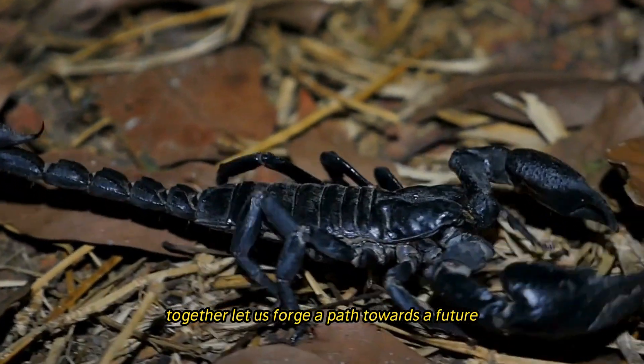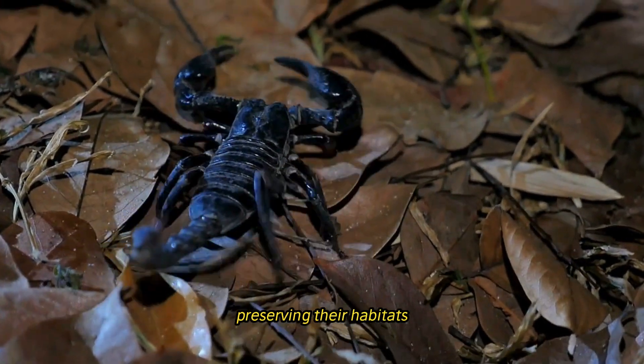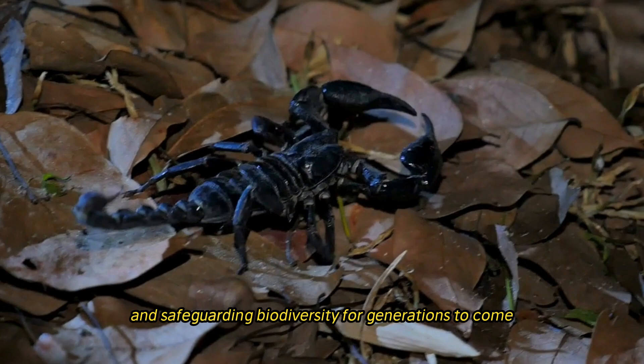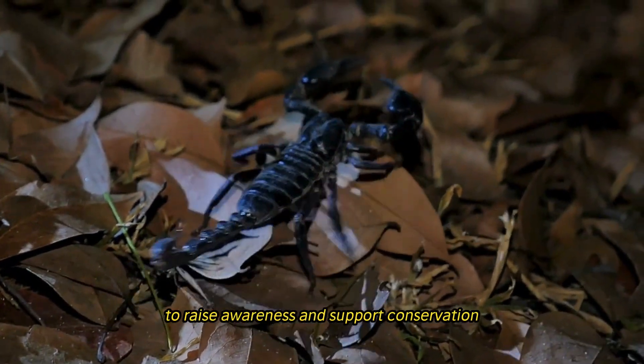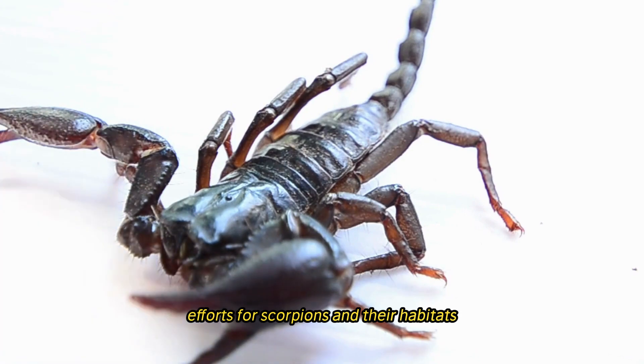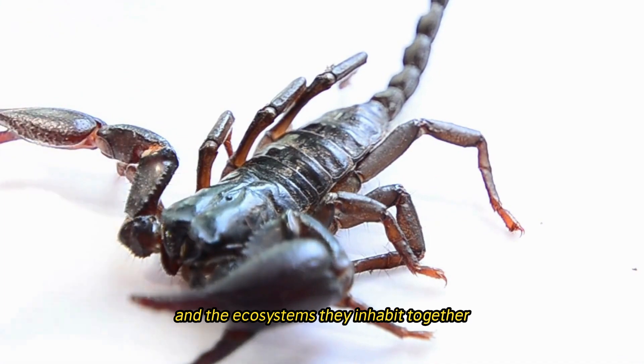Together, let us forge a path towards a future where humans and scorpions coexist in harmony, preserving their habitats and safeguarding biodiversity for generations to come. Please subscribe, like, and share this message to raise awareness and support conservation efforts for scorpions and their habitats. Take action today to protect these remarkable creatures and the ecosystems they inhabit. Together, we can make a difference for scorpions and the planet.